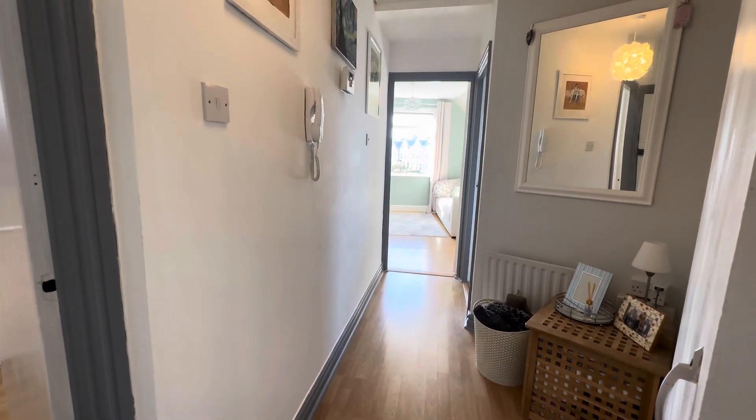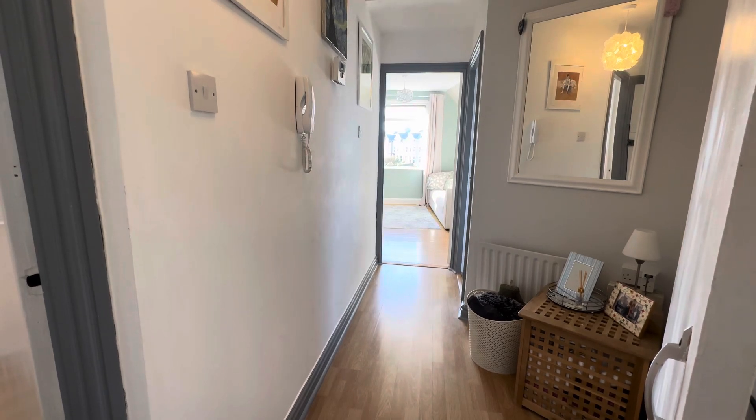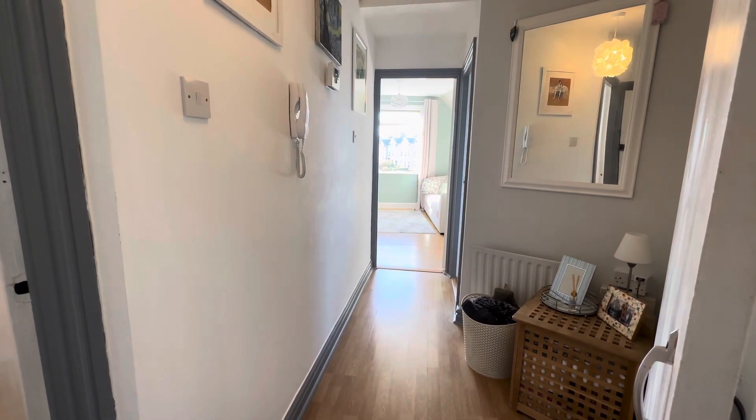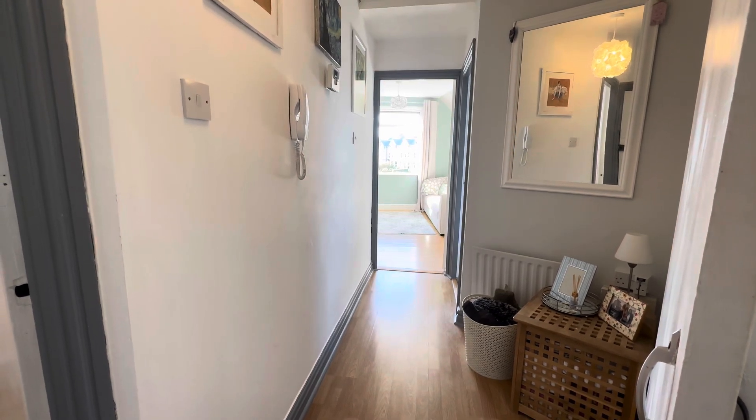Welcome to this quick video walkthrough of flat 5-1 Royal Drive in Onchan. What we have here is a lovely one-bedroom property with impressive views down Royal Avenue towards the sea and Douglas Bay.